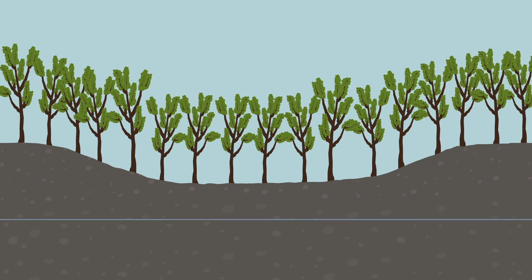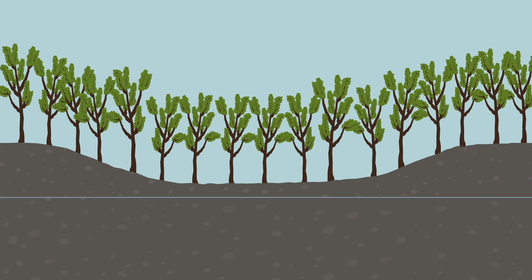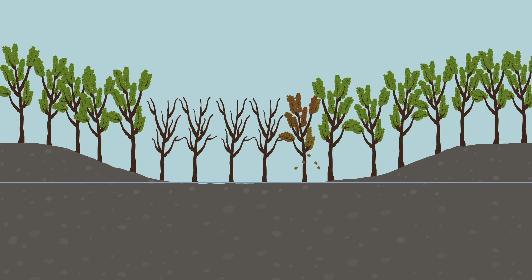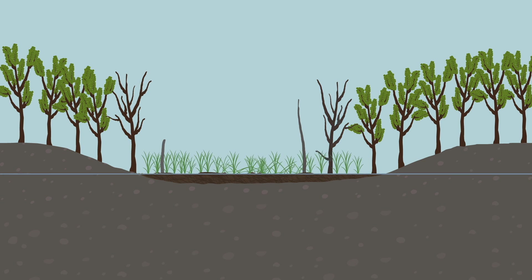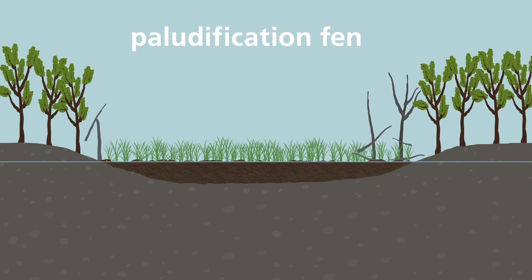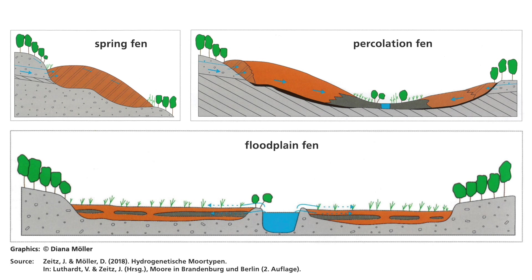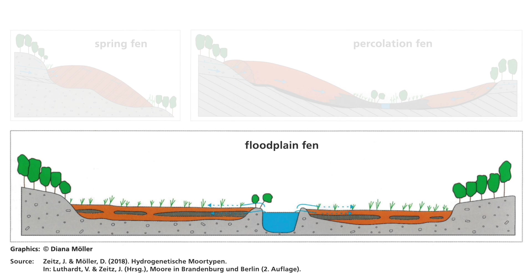There are also other ways a fen can form. For example, groundwater levels may rise gradually in a depression — for instance, after a change in climate — and peat accumulates in the ever-growing saturated zone. This occurs parallel to the increase in groundwater level. Fens formed this way are called paludification fens. There are even more subcategories of fens, for example spring fens, percolation fens, or floodplain fens. You can find more information about these mire types in the literature sources included at the end of this video.